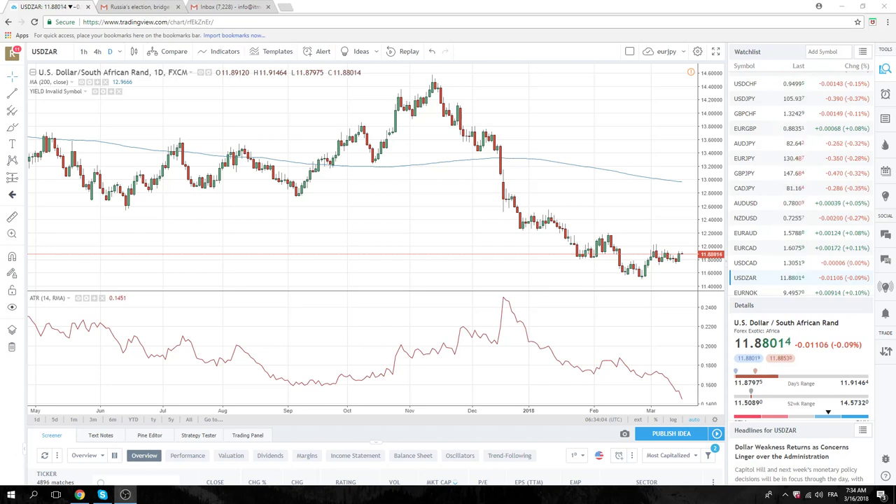Good morning Privateer FX fans, coming at you at the European Open. Quick look at this dollar ZAR chart. 12.03 is a very, very important bull/bear point, followed by 12.20.